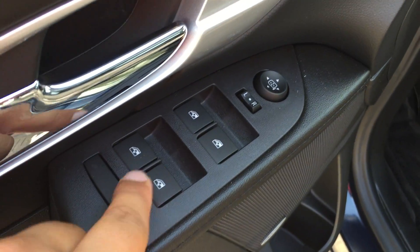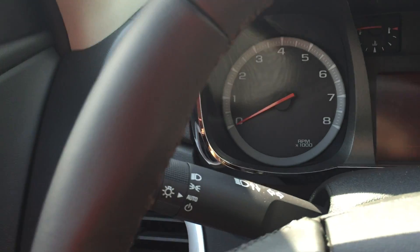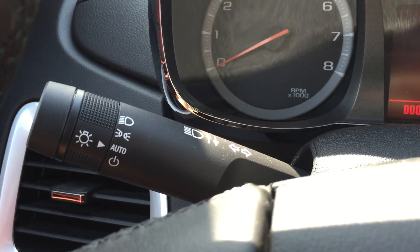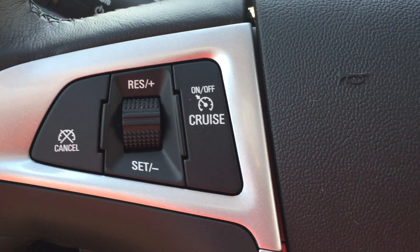Up here is the window lock, powered windows, powered mirrors, and the powered lock and unlock. Behind the left-hand side of the steering wheel are the lights and indicators, and on the left-hand side of the steering wheel are all the cruise control buttons.